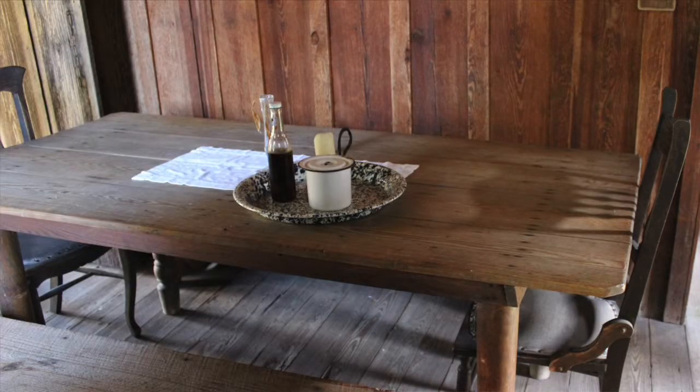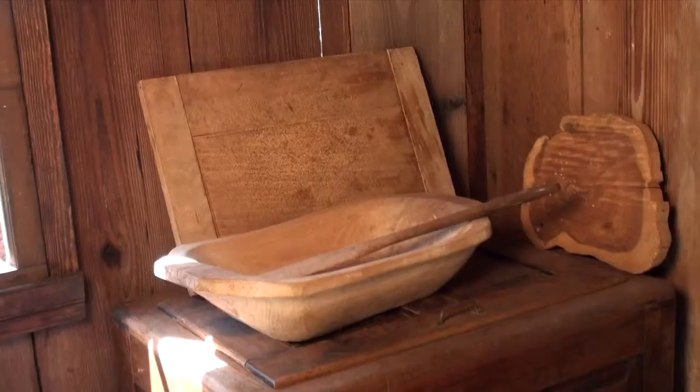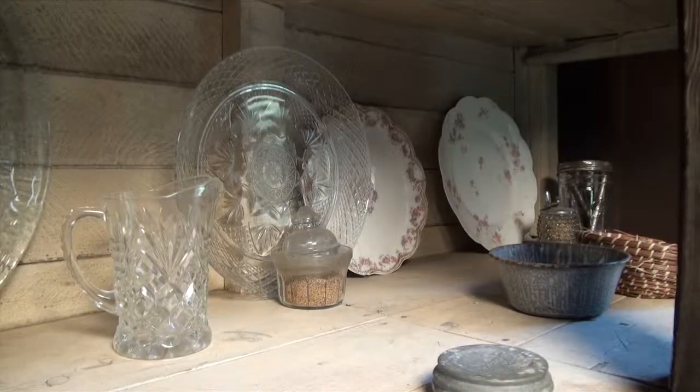The interior of the kitchen is pretty much unfinished. It's got board and batten siding. Pretty small, I think, compared to today where we like to have a big kitchen where everybody can gather.